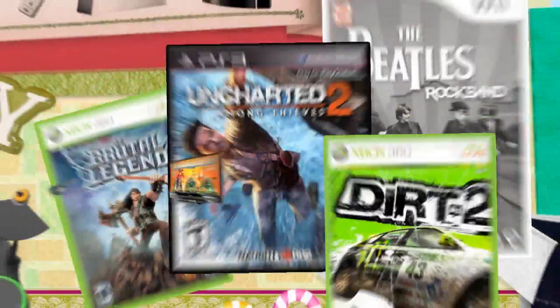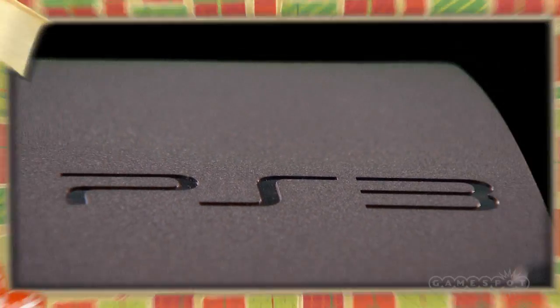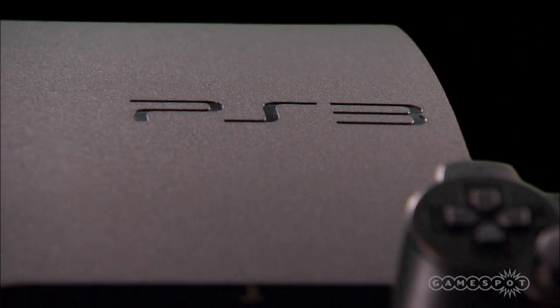With the holidays right around the corner, you might have a gift in mind for the gaming aficionado in your life, but maybe don't know where to begin. Fortunately, Sony has a ton of games and consoles on offer this holiday season.